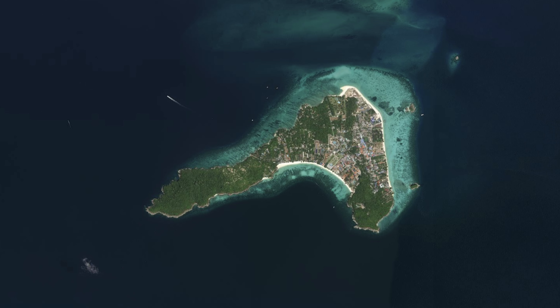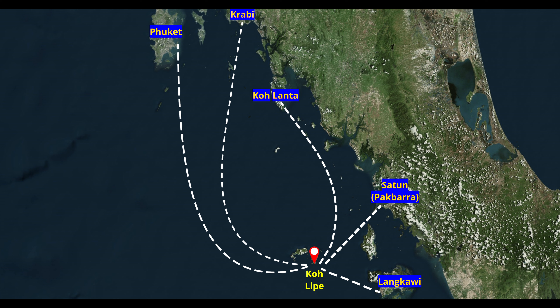The most common options are from the bigger islands of Krabi, Koh Lanta, Phuket Island, or from Satun province. Alternatively, you can come from Langkawi Island of Malaysia, which has the shortest ferry ride to get to this island — a great option if you tend to get seasick.